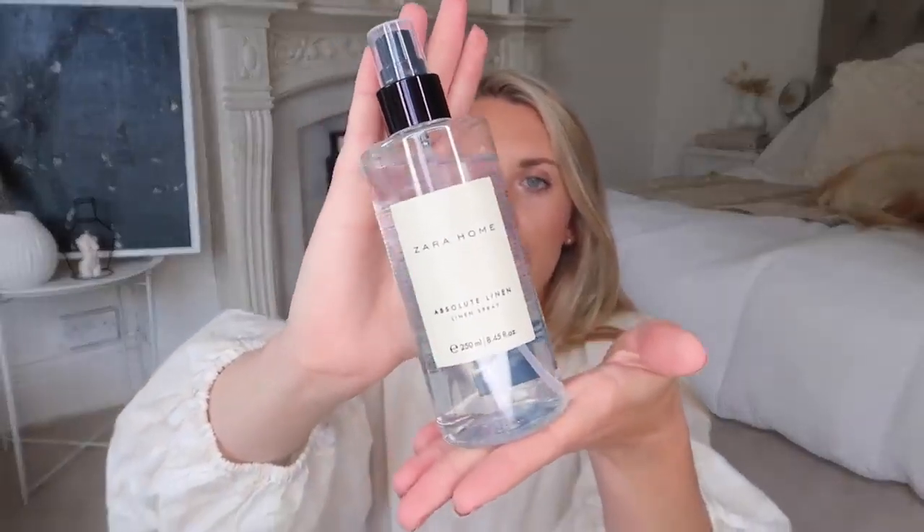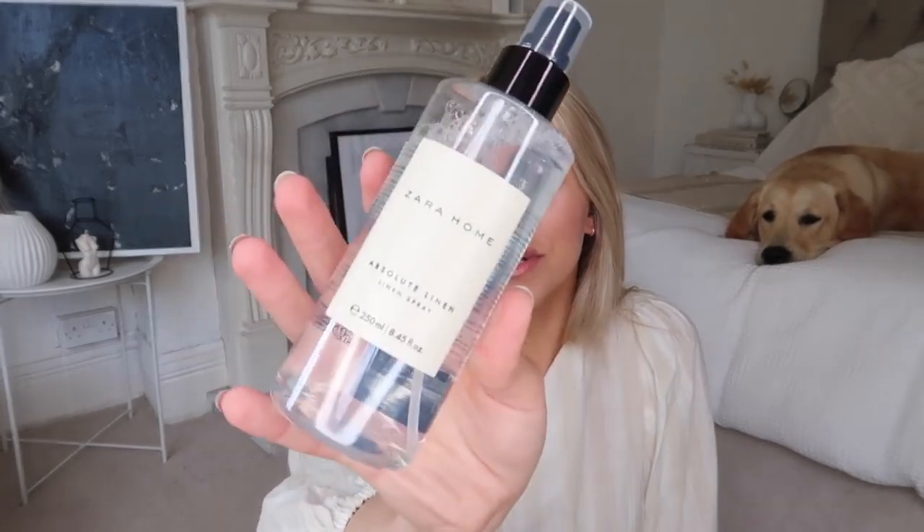This is the Zara Home Absolute Linen Room Spray - it's a linen and room spray. I always use it in the room as well. When I make the bed every single morning I always give it a little spritz, whether it be a Febreze or one of these. It's so nice. And then I just spritz the room as well, especially before bed - I do go through these pretty quickly. The linen fragrance is ideal for the bedroom. These would look good set on a little marble tray next to a candle in a guest bedroom as well.